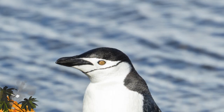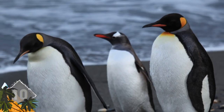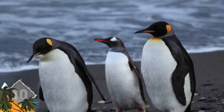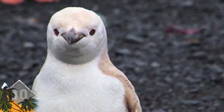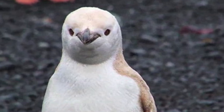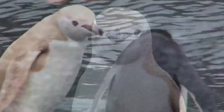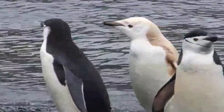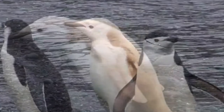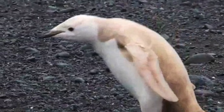We usually think of penguins as coming with their basic black and white ensemble, but every now and then a penguin shows up wearing all white. Such was the case with this chinstrap penguin, found waddling about the H.O. Islands of Antarctica by photographer David Stevens during an expedition there. While you might think the whitish bird is an albino, such is not the case. Albinism is caused by a lack of melanin — this critter is leucistic.